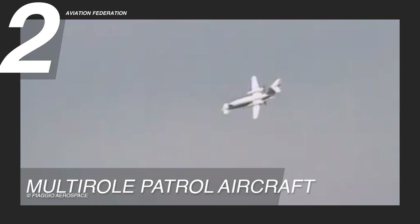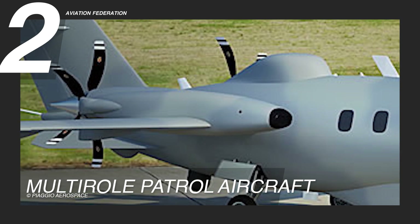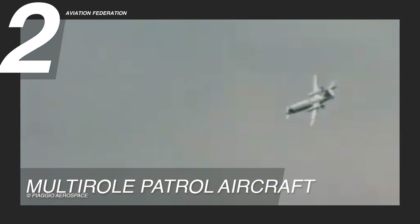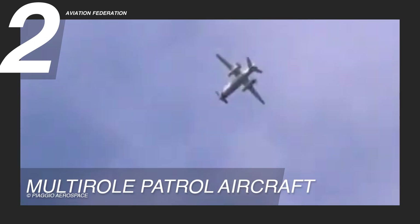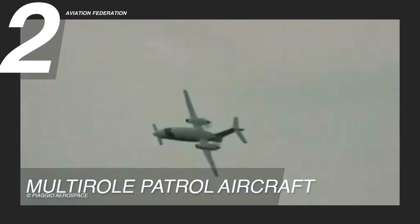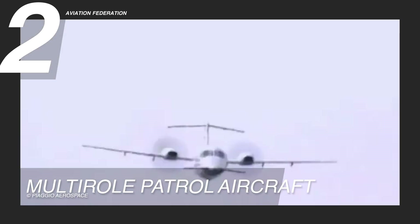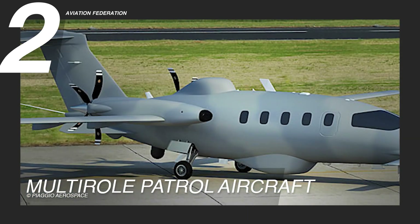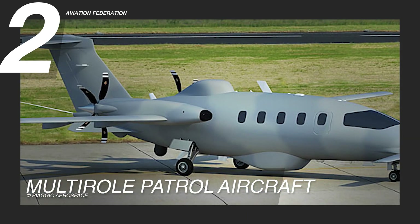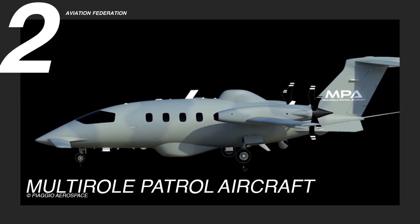Powered by two PT-6A 66B engines delivering 950 shaft horsepower each, the aircraft achieves a top speed of 350 knots, or 403 miles per hour, and an extraordinary range of 3,300 nautical miles, or 6,112 kilometers. Designed for high-endurance missions, this model is valued at approximately $20,250,000 US dollars.